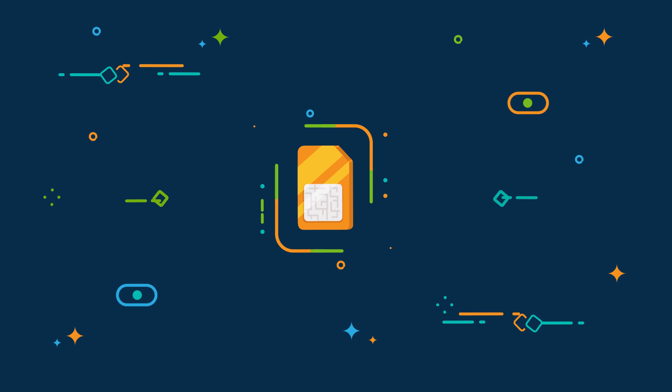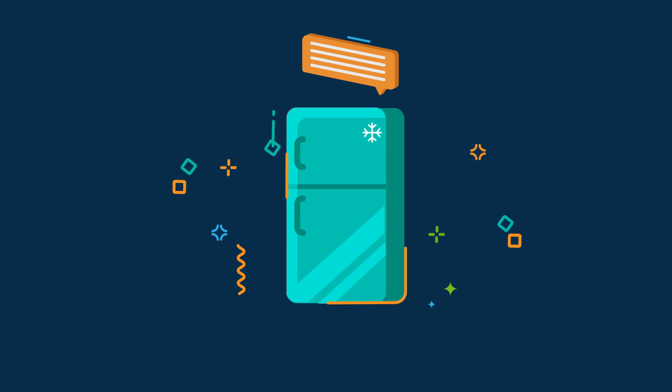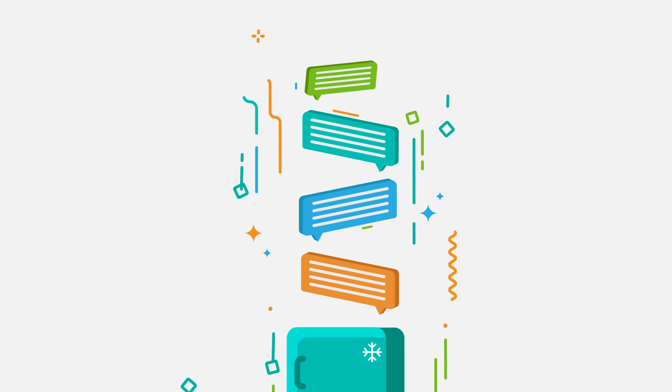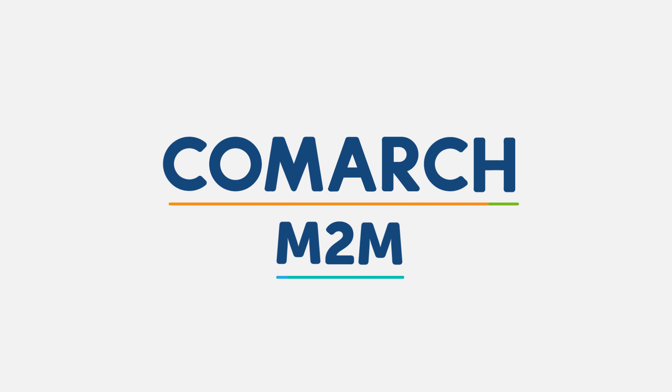What if someone takes a SIM card out of a device, puts it into a mobile phone, and starts calling? Or, if a device starts to send text messages in an uncontrolled manner, and you can't block it? With Comark M2M platform, the solutions to these challenges become easy and transparent.